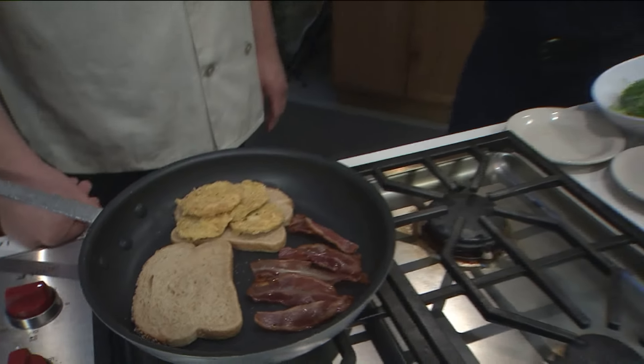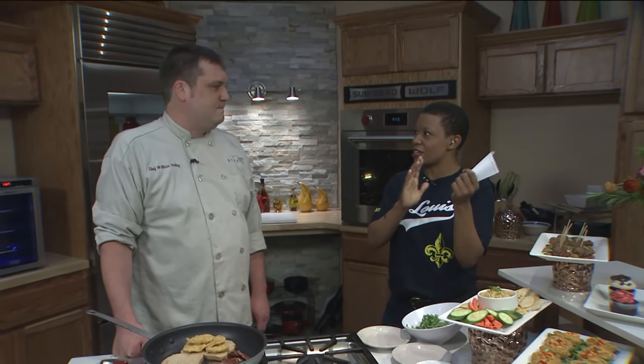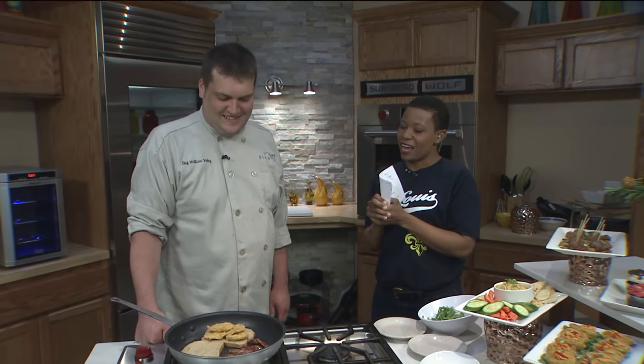Tell me about the little black dress exhibit — I know you work inside the History Museum, what have you seen? It's a pretty busy exhibit. It seems to be drawing a lot of people and it's definitely bringing in people wearing black dresses all the time. It seems pretty popular. The exhibit is kind of like a timeline of the ages — how the black dress has changed and affected the world of fashion.